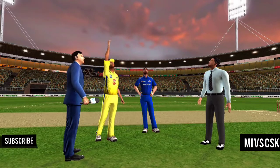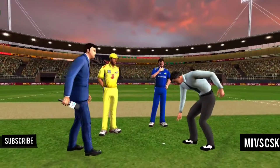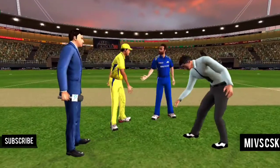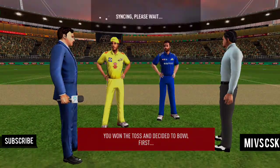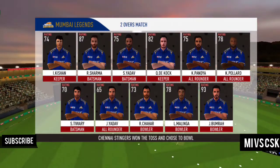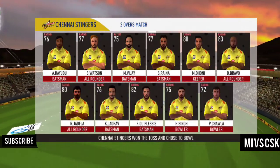We have both the captains and the match referee in the middle. Tails is the call and it is tails — a good toss to win. They need to execute their plans well to make most of the conditions. These are the playing eleven for the respective teams.